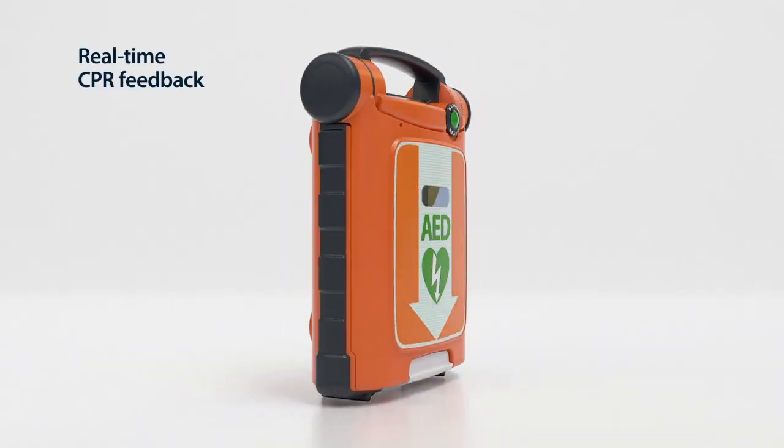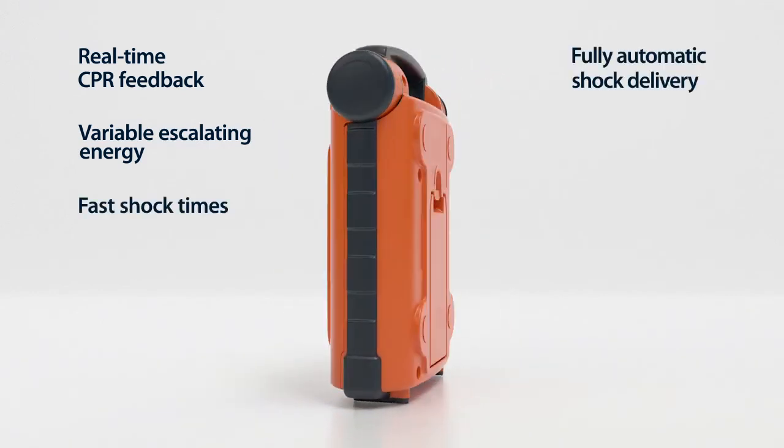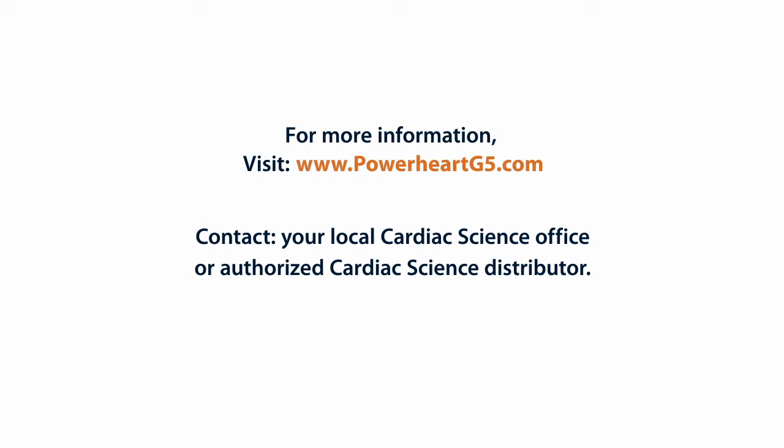With a combination of advanced features you won't find in other AEDs, the PowerHeart G5 can help professional and first-time rescuers make the difference between life and death. For a demonstration of the amazing new PowerHeart G5, contact your local Cardiac Science team.